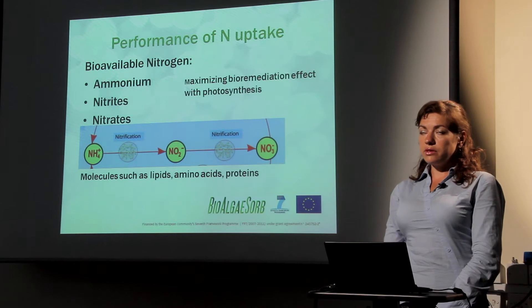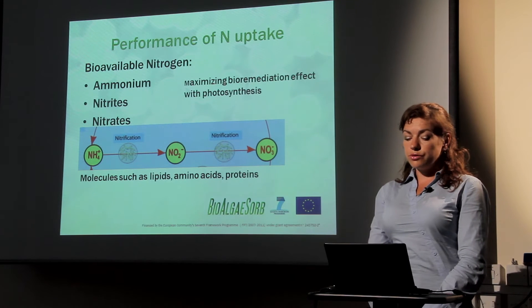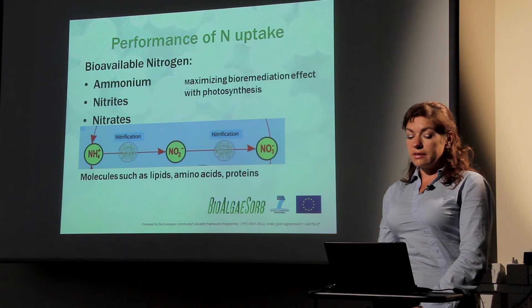The effluents used in this project come from agricultural waste and waste from a trout farm, which are high in ammonium. Other sources of bioavailable nitrogen can also be available in waste sources. For algae, ammonium is the first step of bioavailable nitrogen. With the help of bacteria, it can then be converted to nitrite and finally nitrate. All of this available nitrogen can be consumed by algae. Toxic amounts of ammonia usually stop the growth of other organisms, but not microalgae, because bioremediation effects can be maximized through photosynthesis. Nitrogen is important because it helps microalgae build molecules like lipids, amino acids, and proteins.